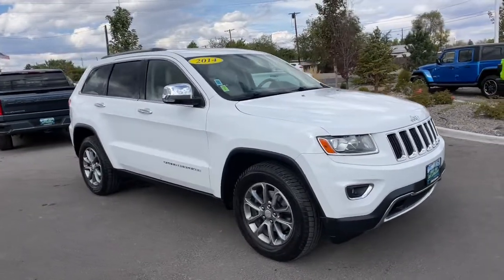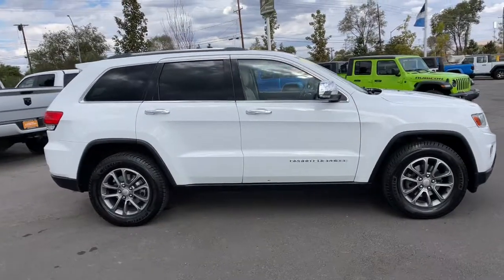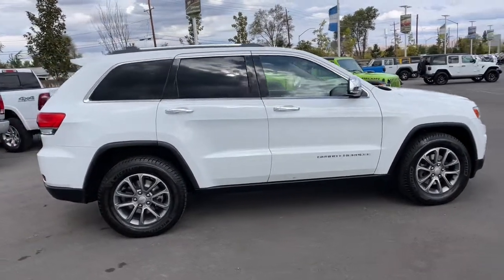Check out this 2014 Jeep Grand Cherokee. This vehicle is an outstanding buy with fewer than 110,000 miles on the odometer.